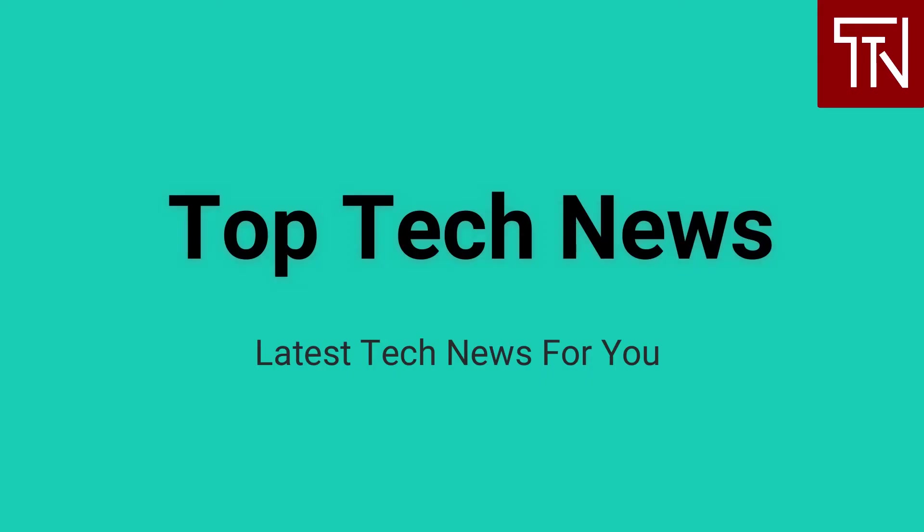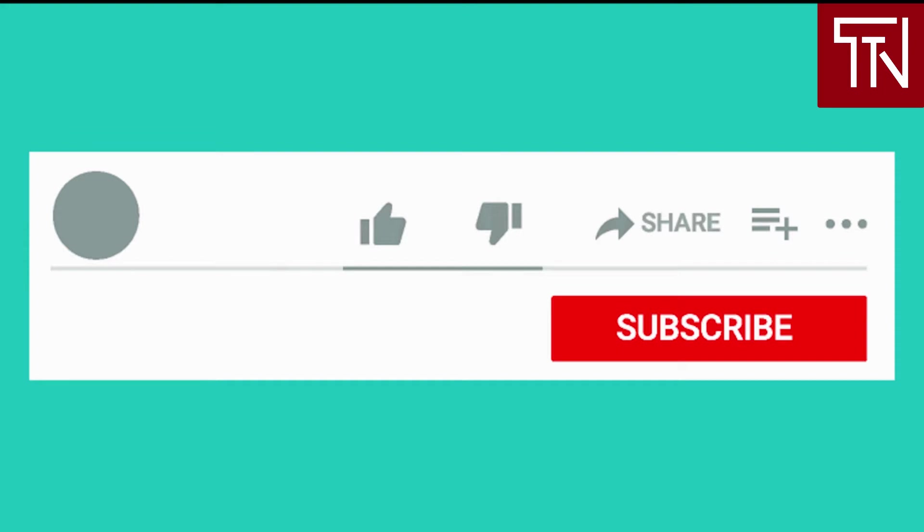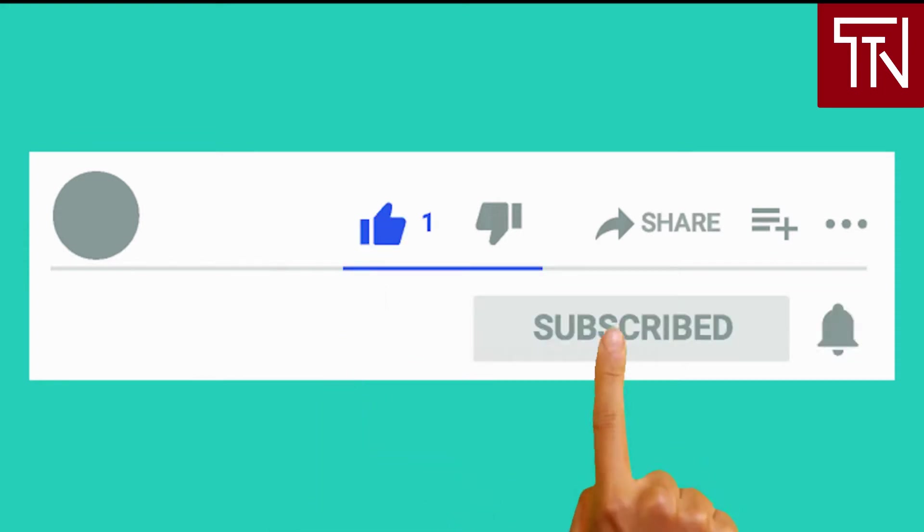Hey everyone, welcome to Top Tech News — your news channel for getting updated with the latest tech news headlines and their impact on business and our lives. To read the full news article for any of the news we cover, simply click on its link given below in the description. To stay updated, show us some love and hit the subscribe button below, and turn on notifications by clicking the bell icon. This way you'll be informed whenever we upload a new video.